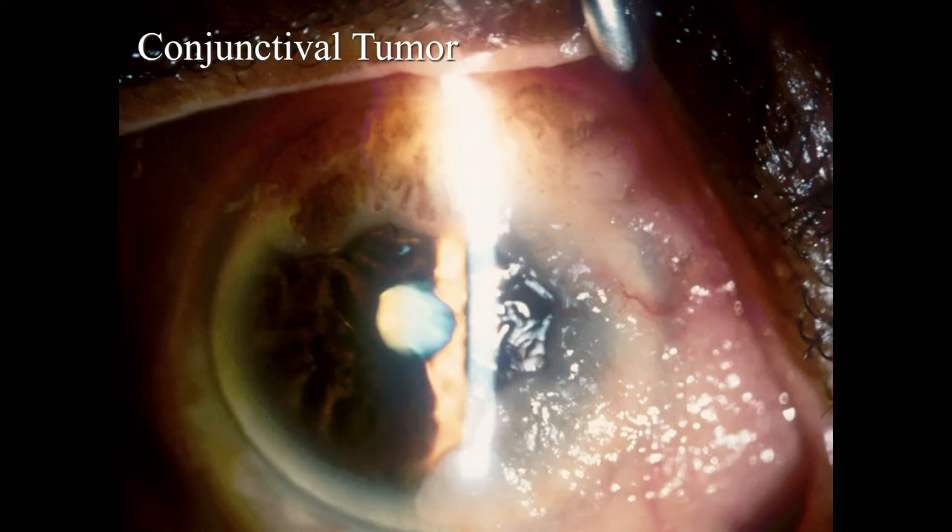Now we're looking at a little different one. What's suspicious about this one? It looks thickened, really jelly-like, and I'd be worried for ocular squamous surface neoplasia. The difference between this and the pterygium is very important: pterygium pathology is under the epithelium — the epithelium is usually thin, and you see vessels and fibrotic tissue. When you look at surface neoplasms, they have this gelatinous look because the pathology is in the epithelium. When you see this gelatinous, translucent look, you want to worry about a tumor.